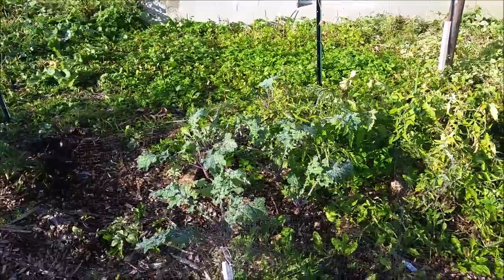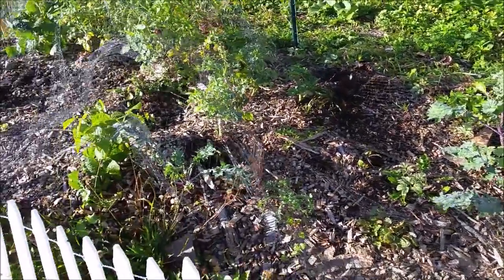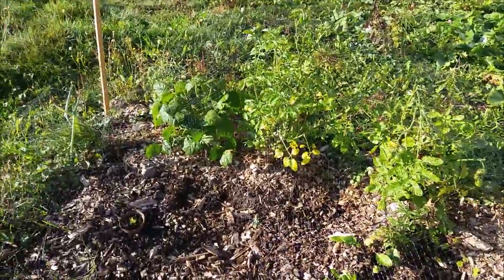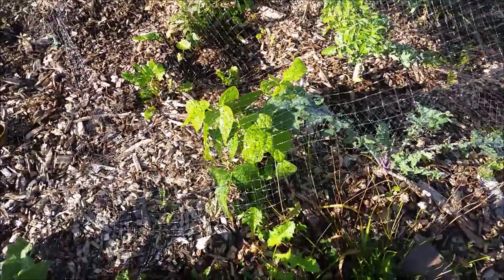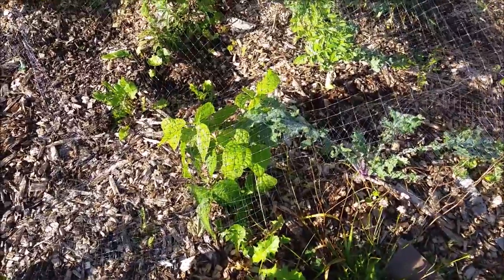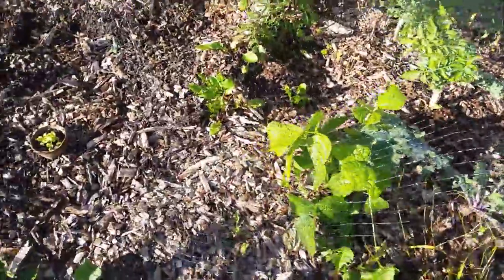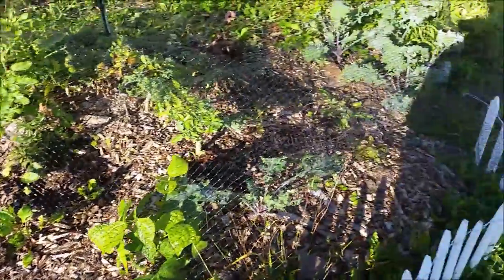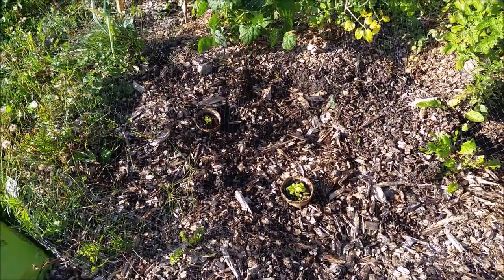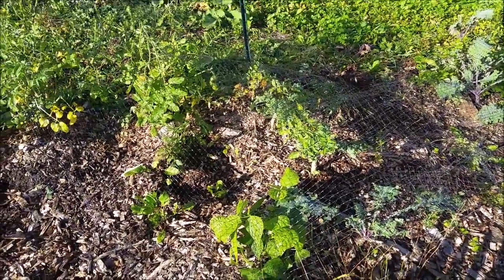It's still getting into the 70s during the day. And I have kale left. I'm going to do an experiment with this green bean and the green bean up there — I'm going to put them in pots and put them in a sunny window and see what happens, because they're still producing. So why not? You can see I still have some tomatoes left, and all this bare spot is going to be replanted with kale and possibly spinach.